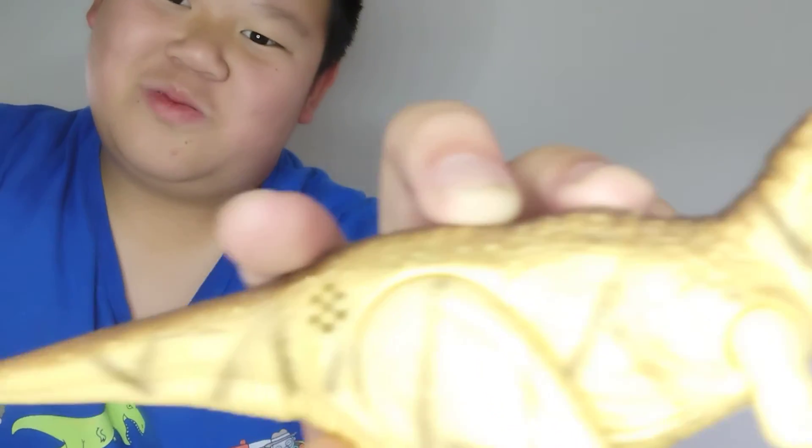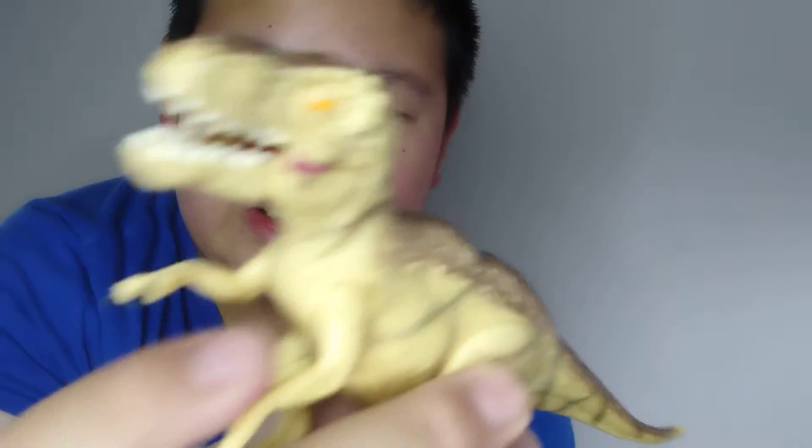There's a special thing about this one — it makes sounds. If you open his mouth with this one claw, it lights up and opens its mouth and makes a noise. Sorry for the long video — like 16 minutes, wow.